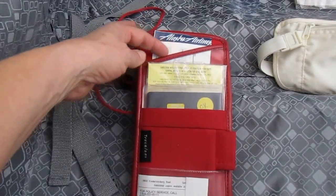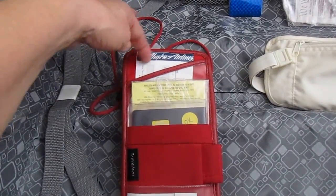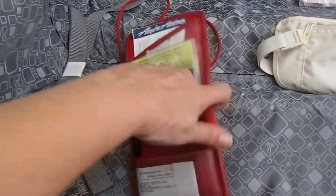There's a spot right here for boarding passes, so you hang it around your neck, go through security, put your things back in here, and when you're ready to get on the plane you just pull it out. The rest of it you can stick into your carry-on.